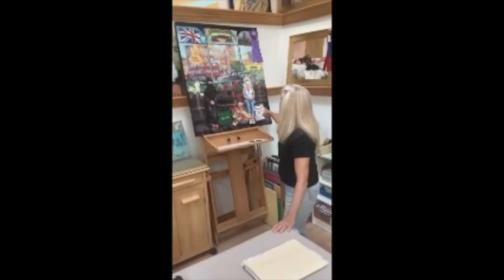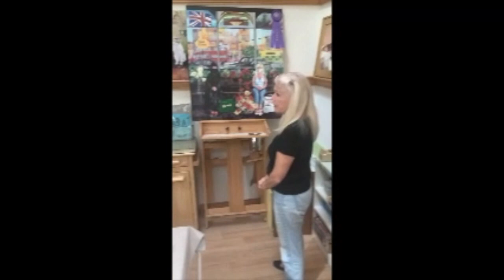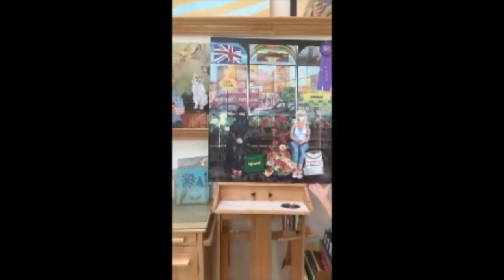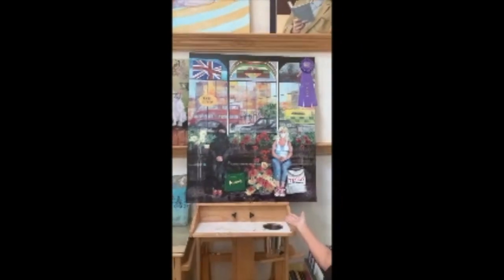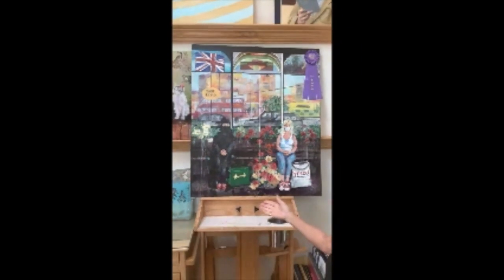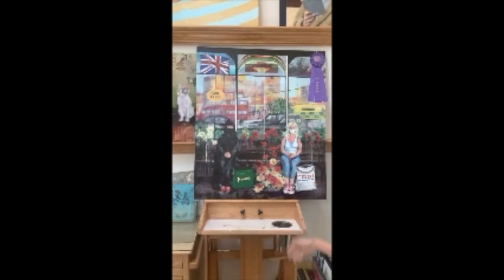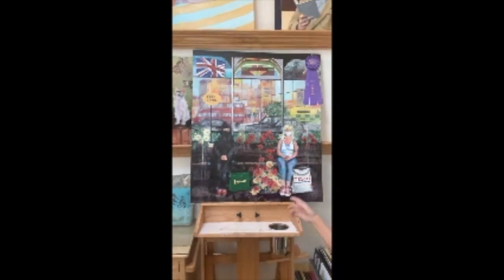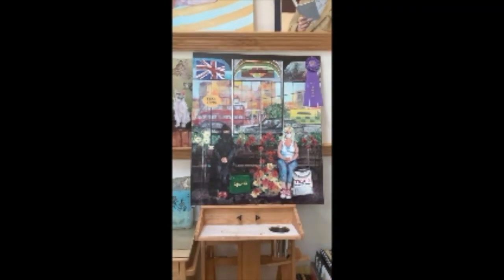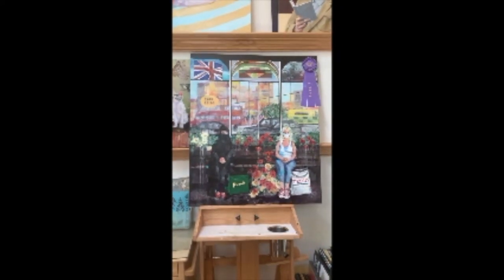This is the piece that I won best of show for. This is called Sisters. What inspired me was I was in London and I saw this Muslim woman waiting for her limo to pick her up. I was sitting next to her in jeans from shopping, and she had the most beautiful red patent leather shoes on under her black robe.